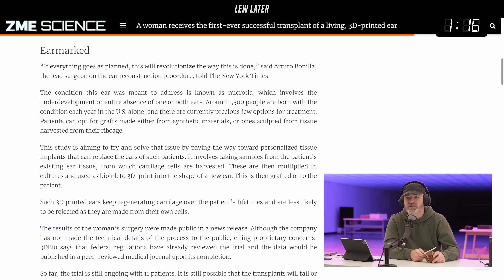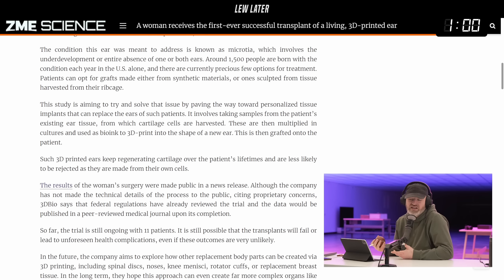The condition this ear was meant to address is known as microtia, which involves the underdevelopment of or entire absence of one or both ears. Around 1,500 people are born with the condition each year in the US alone, and there are currently precious few options for treatment. What are you gonna do — there's no ear, you got to make an ear. And that's what they did in this case, using bio ink.